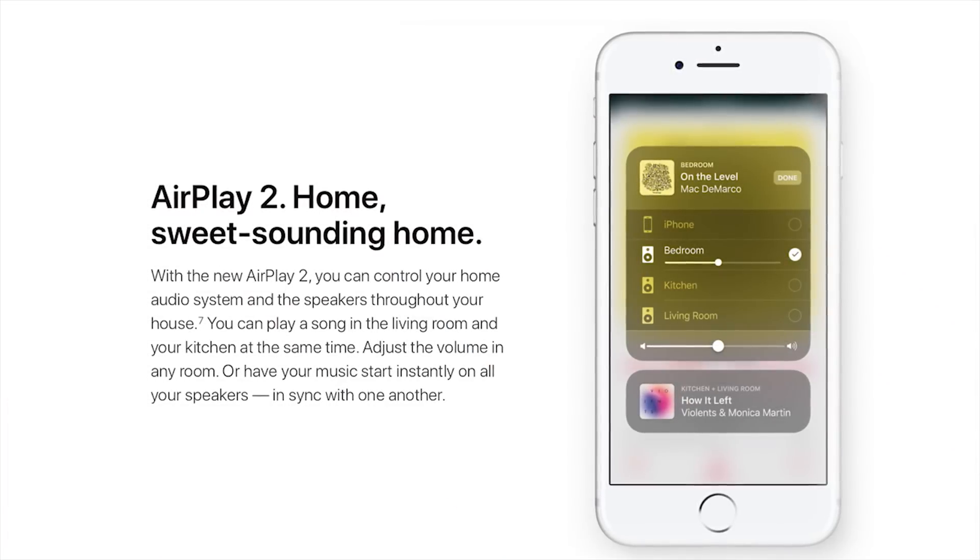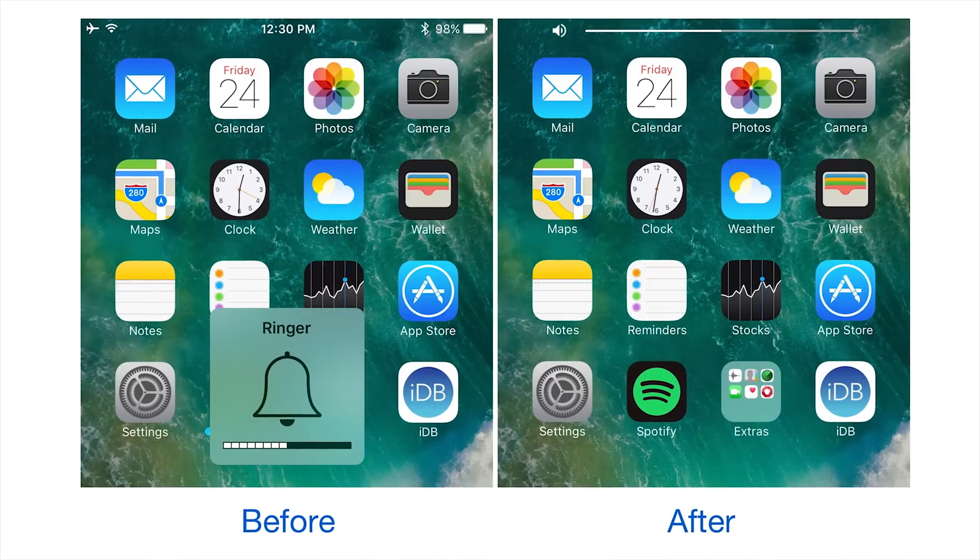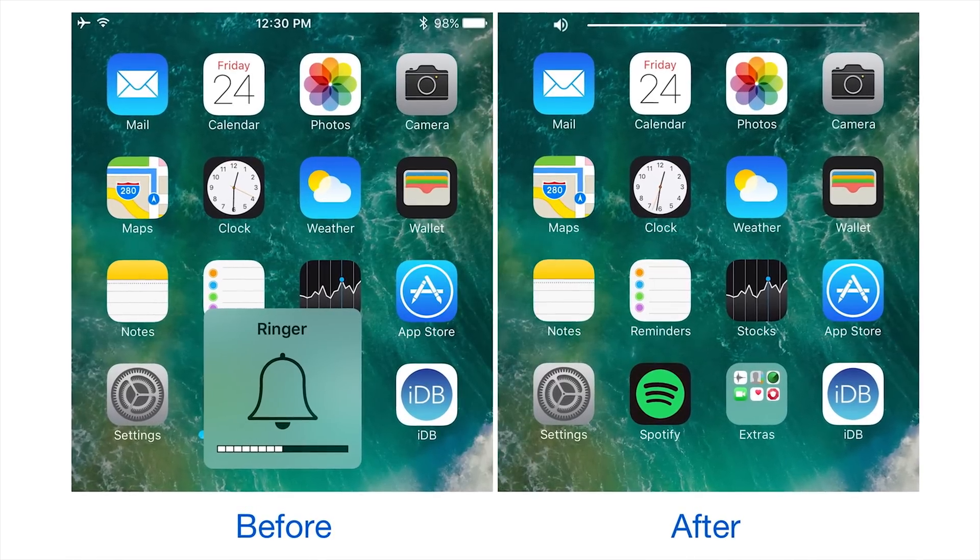Then, once you're done installing apps and it's time to consume some music or video, you'll be glad to know that not only can the new AirPlay 2 control speakers in different rooms individually, but the volume display won't hog the middle of the screen anymore!